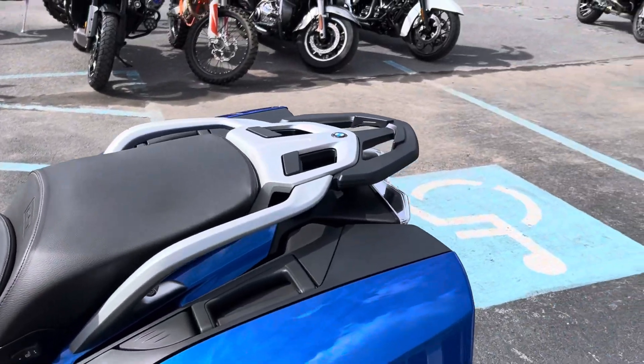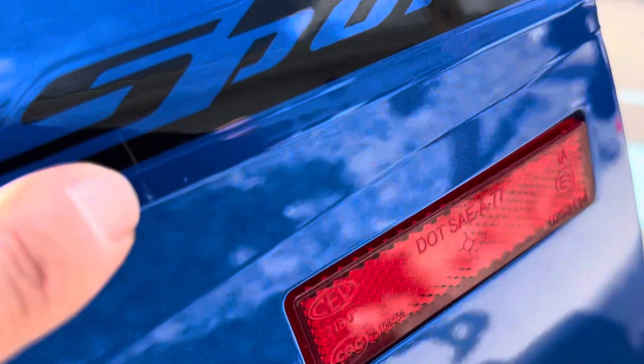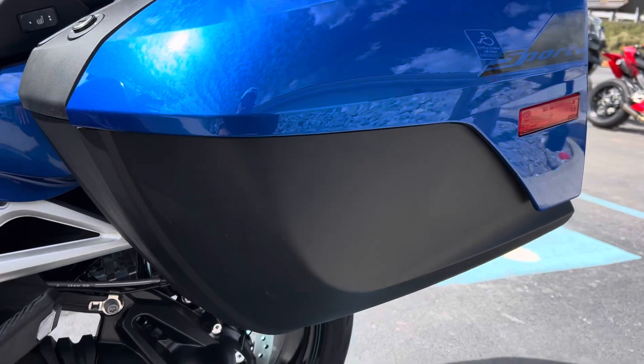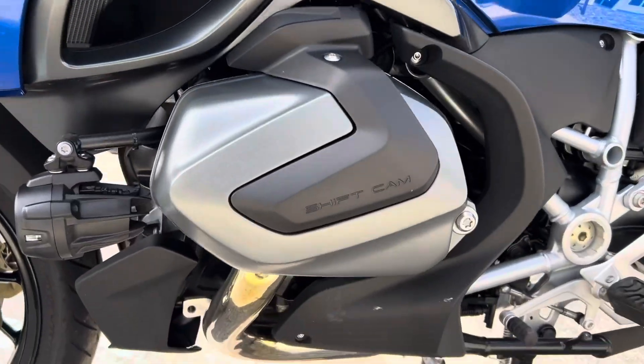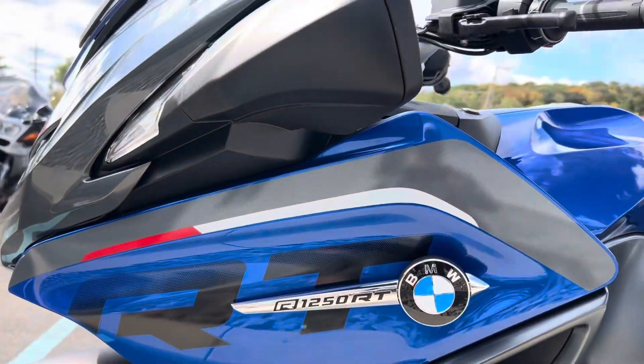That blemish I was referring to is just a very small boot scuff, very, very minor, right there by the graphic on the left-hand bag — small boot scuff. Valve covers clean, bearings perfect.